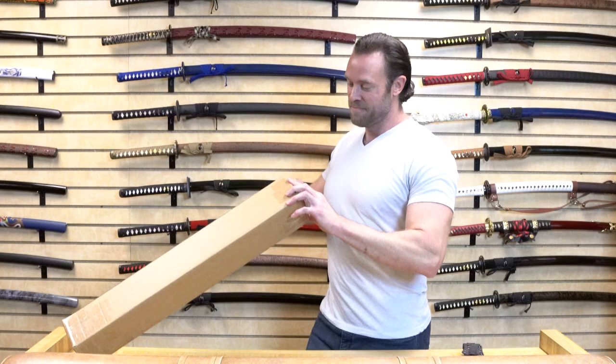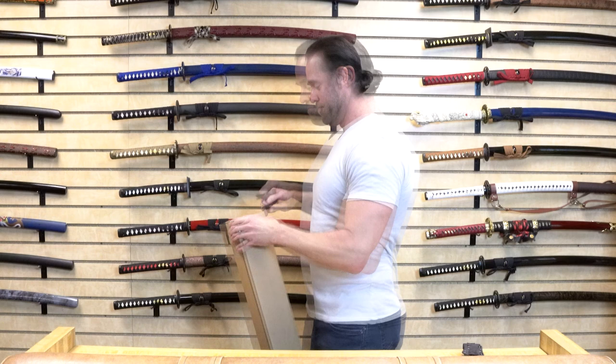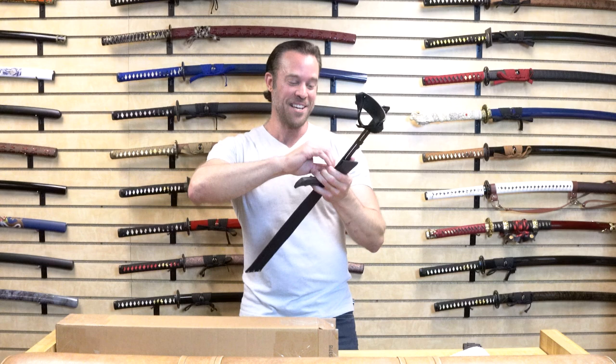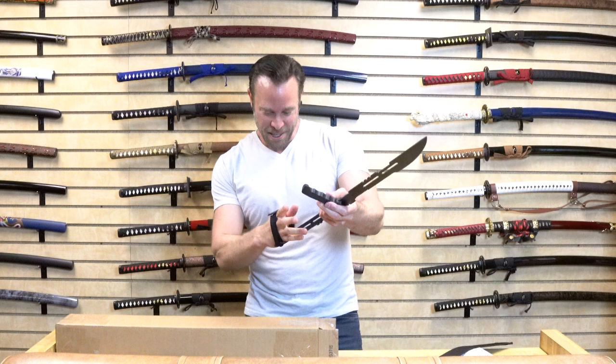It's kind of a big one — sometimes the big ones are cool. The first weapon that you can choose from is the tactical push sword. This is a great one for this scenario. I'm going to open this up really quick. So this is clearly a fantasy weapon, but it's one of those really cool ones. I actually like this.